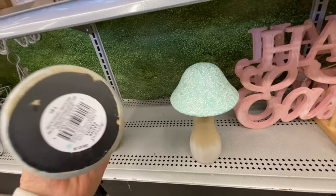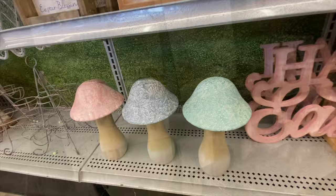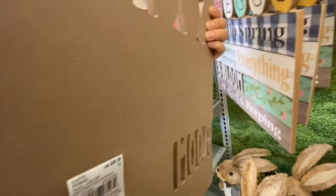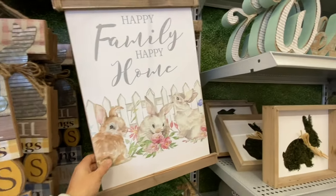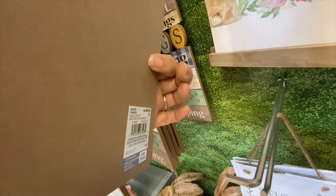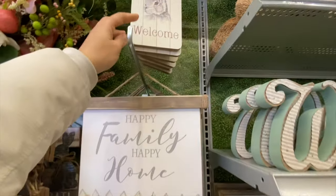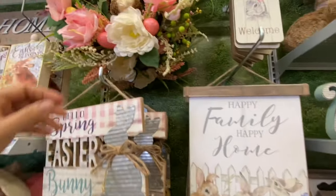The mushrooms — also from last year — were $21.99 in three color options. Some more wooden signs at $36.99. I love 'Happy Family Happy Home' at $29.99. There are also tag-style signs for $9.99.